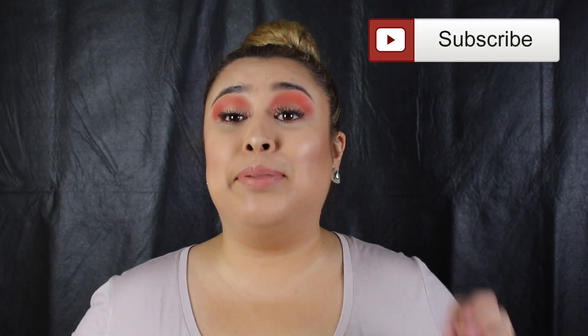Hey guys, welcome back to my channel. My name is Araceli. If you're new to my channel, welcome. Thank you guys so much for the love and support. Please make sure to subscribe and hit the little bell on the side of the subscription bar where it will notify you every time I make a video.